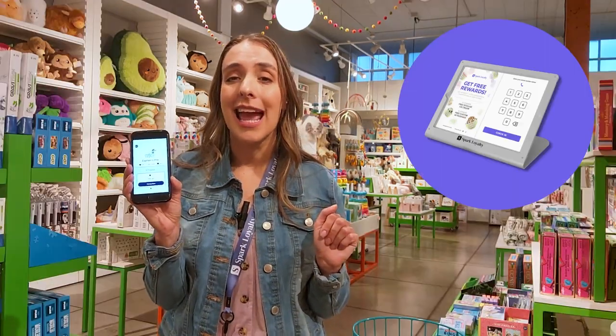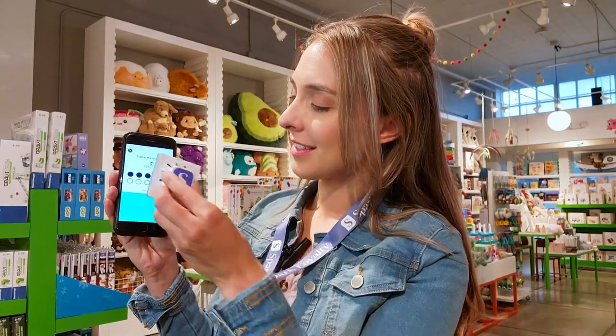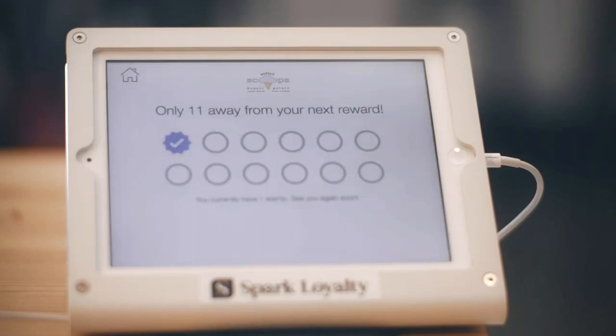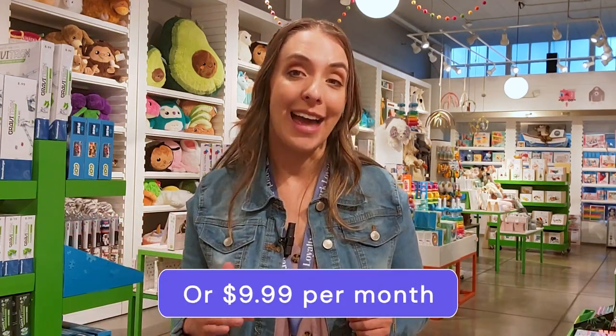No need for a big counter kiosk, and no need for a shopper to even enter their phone number a second time. The very first time they come into your store and you stamp them in, you have their information as a registered customer. Any shopper in the world can download the new Spark Loyalty app and see your store inside the app. You can use the same stamp you use today on your kiosk to grant points, validate activity, and redeem rewards. The whole system is entirely free to existing Spark Loyalty retailers, and if you haven't used Spark Loyalty before, it's only $9.99 a month. Spark Loyalty is the leading loyalty program and the smarter choice for small businesses.